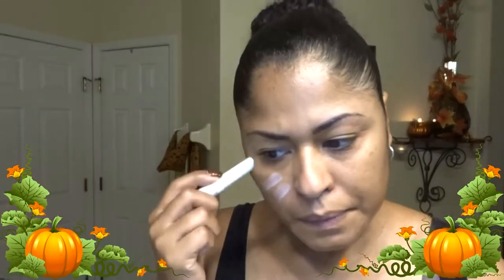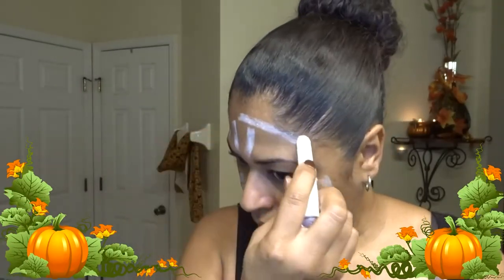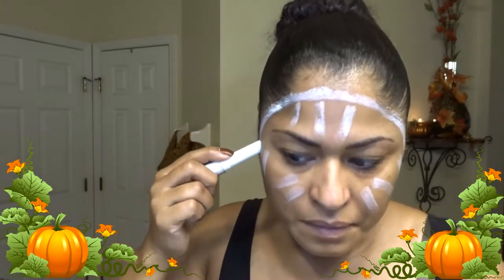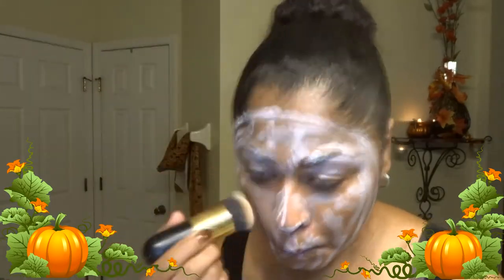So anyway guys, if you want to see how I got this look, stay tuned. We're gonna start off with a white concealer — doesn't matter what kind, just any white concealer. Put it around your face as a base just so it picks up the actual color you're going to be applying. I'm putting this all over my face and with my foundation brush I'm just going to blend it out.